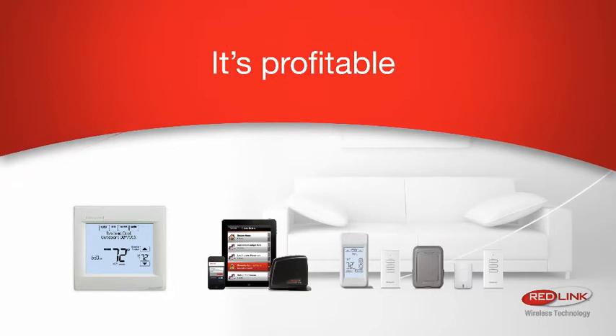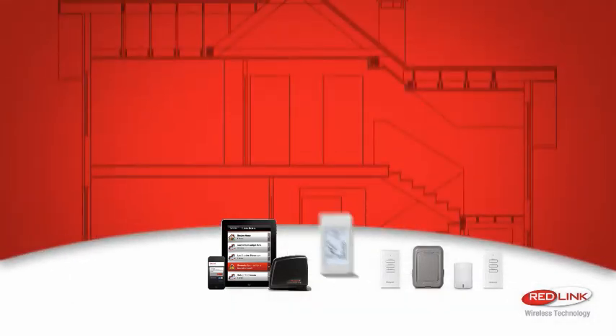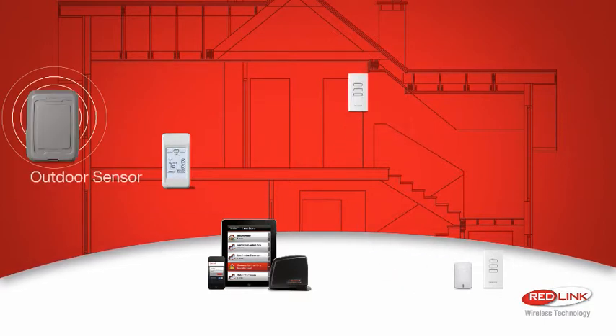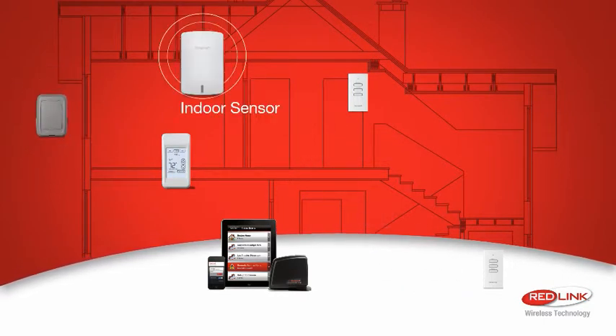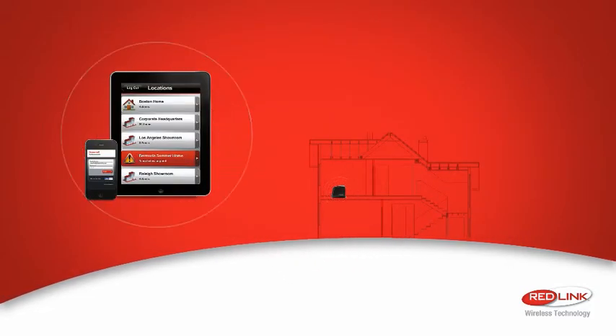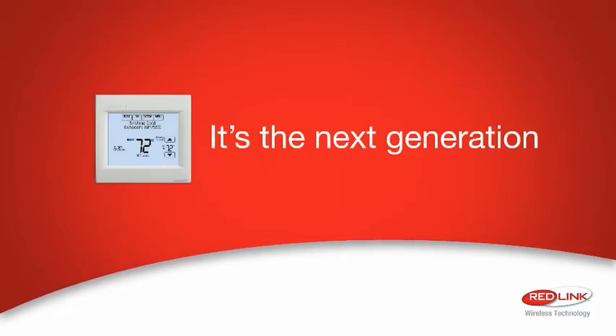The all-new Vision Pro 8000 helps you drive sales. Redlink technology makes it easy to integrate additional equipment without running new wires, and wireless accessories install in minutes. It's one product for more applications and more ways to grow your business.